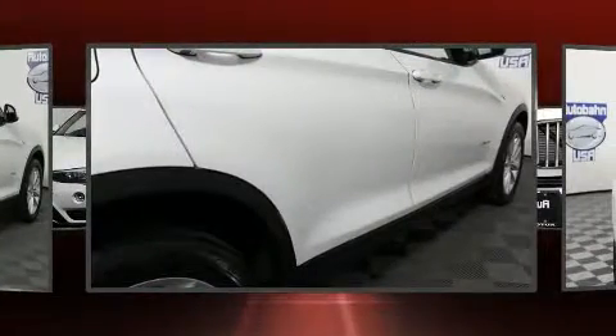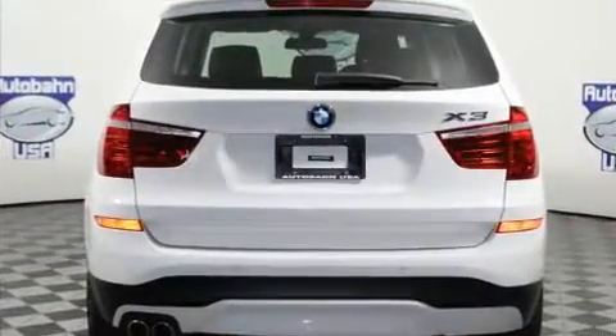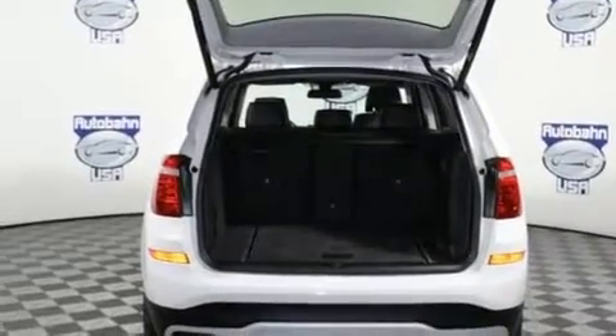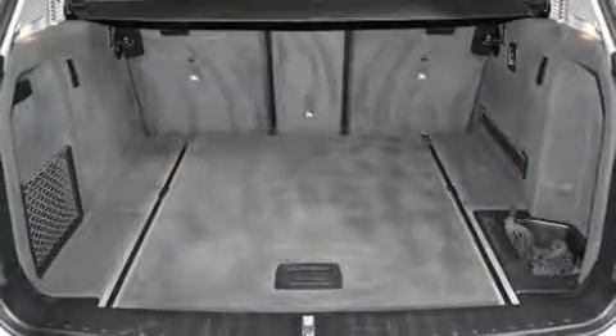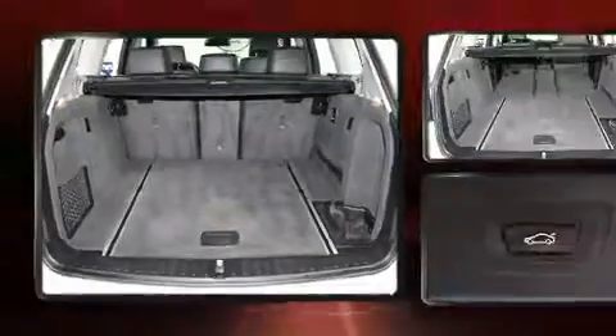Comfort and convenience were prioritized within, evidenced by amenities such as speed-sensitive wipers, a leather steering wheel, automatic dimming door mirrors, power front seats, turn signal indicator mirrors, a power liftgate, and seat memory.